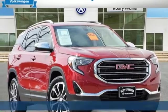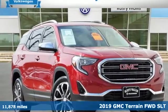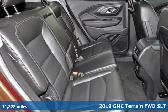It's a 2019 GMC Terrain. Smart capabilities, strong performance. GMC.